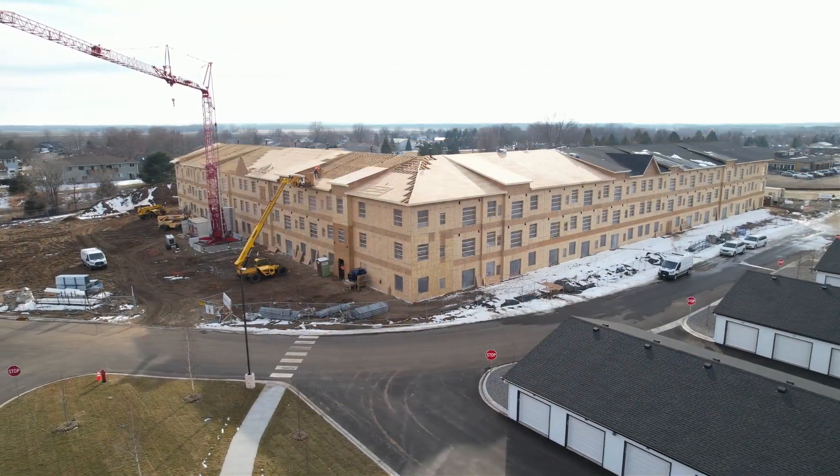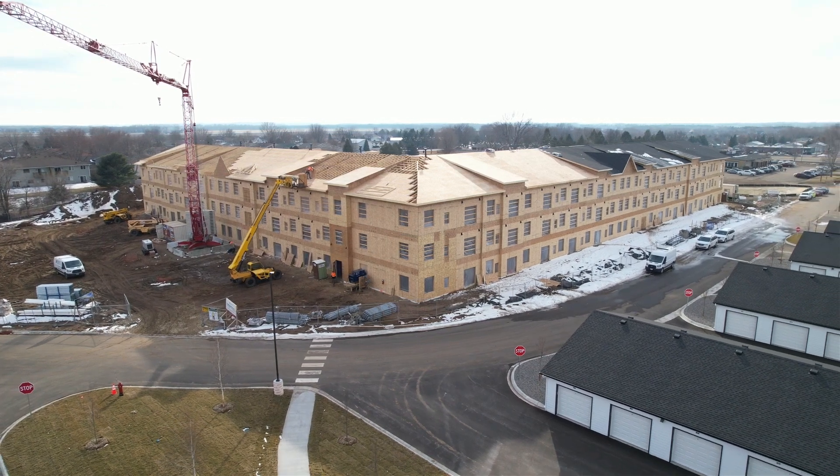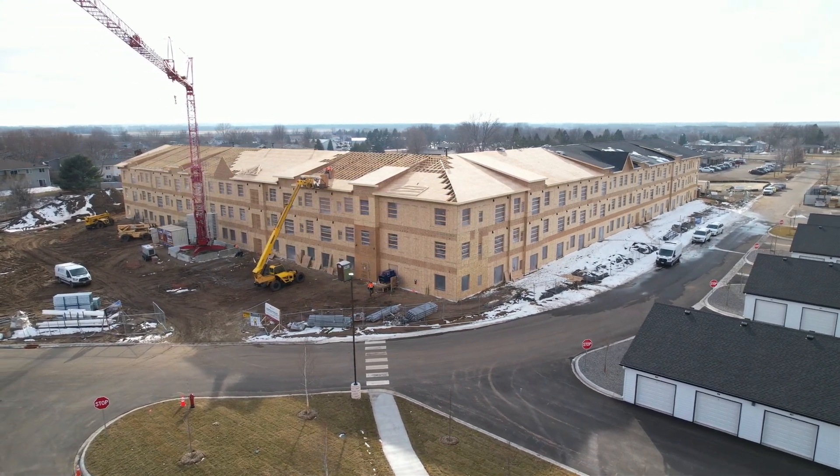The other building behind it is 104 units, currently under construction, and should be available for lease later on this year.